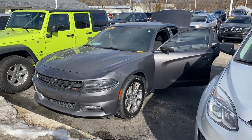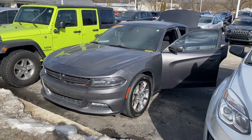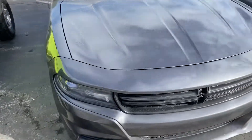Hey Johnny, this is Justin with Preferred Chrysler on Henry Street here in Muskegon. Just want to shoot you a quick video on the vehicle that you were looking at online. This is the 2015 Dodge Charger SXT all-wheel drive, so it'll handle well in these Michigan winters.